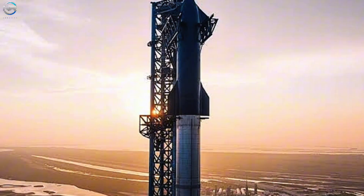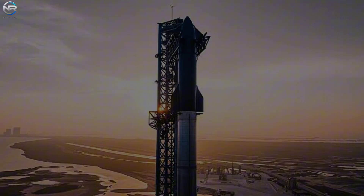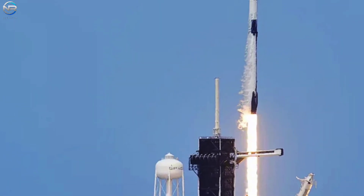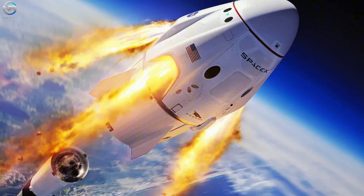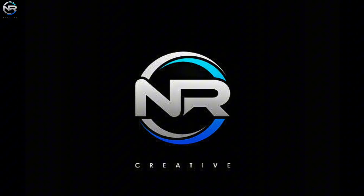Starship preparations are complete and it's ready to launch in a few hours. The company has successfully launched the latest X-37B mission for the U.S. military. Now they're gearing up for the next Dragon cargo flight, which could have some interesting destinations. Let's talk about it all in today's episode of NR Studio.